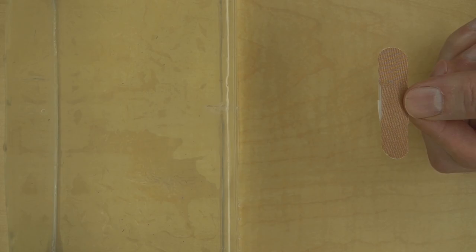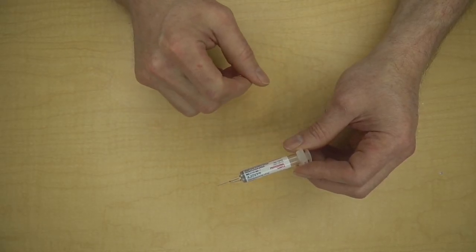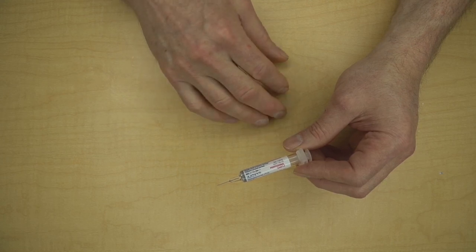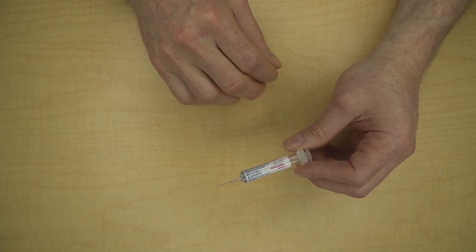If needed, apply a band-aid. The fourth and final step is to place your used syringe in an approved sharps bin. Some jurisdictions allow you to use heavy plastic containers like detergent bottles — check with your waste management company.